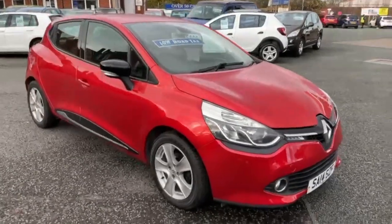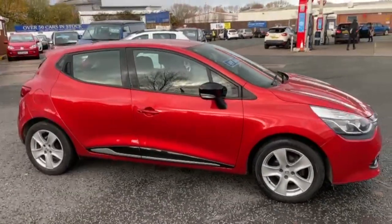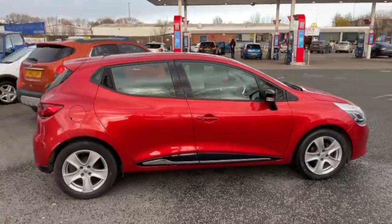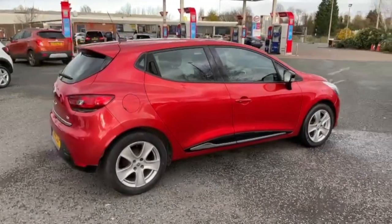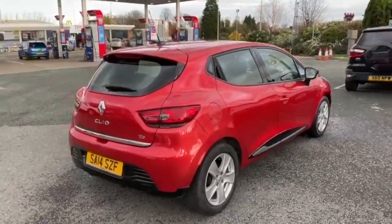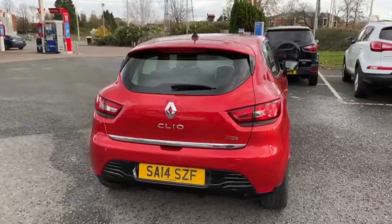I'll start the video with just a slow walk around the outside. If there is anything I feel I should point out on the bodywork, then I will be honest enough to do so. We do have a dent guy that comes out two or three times a week, so if there were any shopping trolley dents present, they are removed prior to sale. Doesn't look to be any on this car at all.